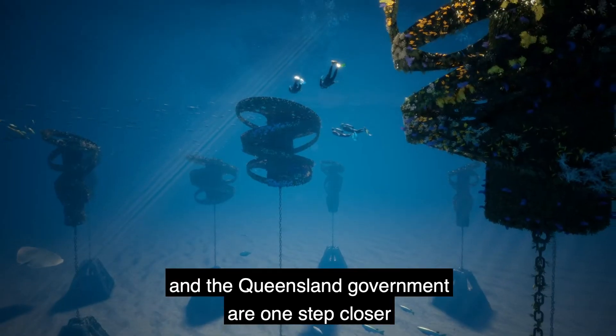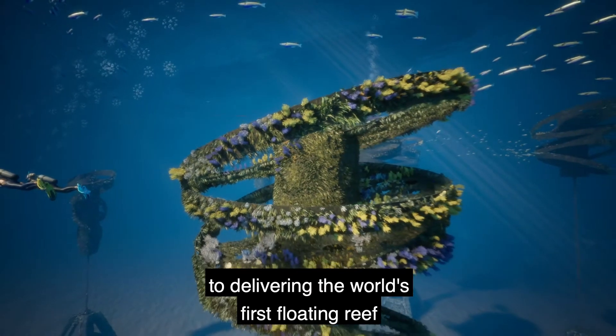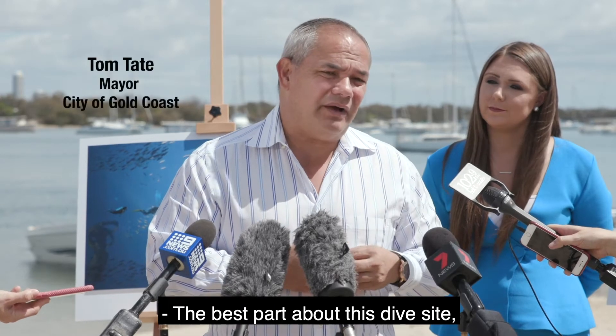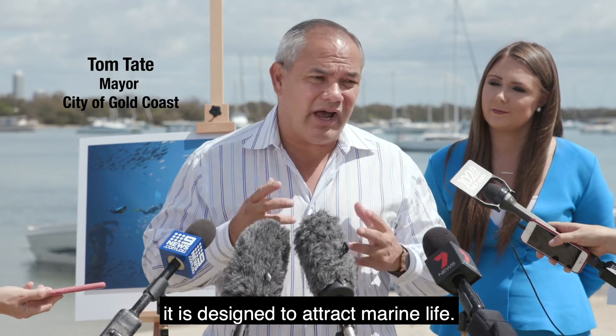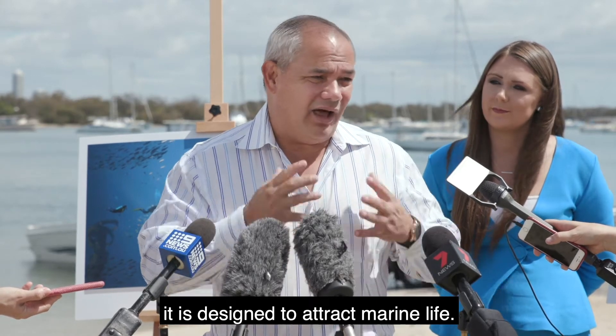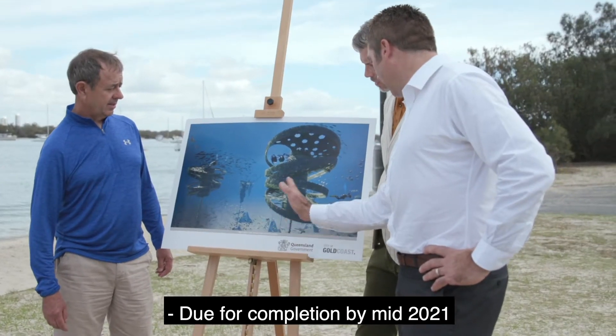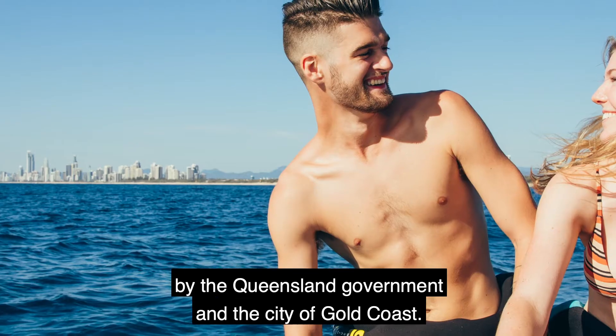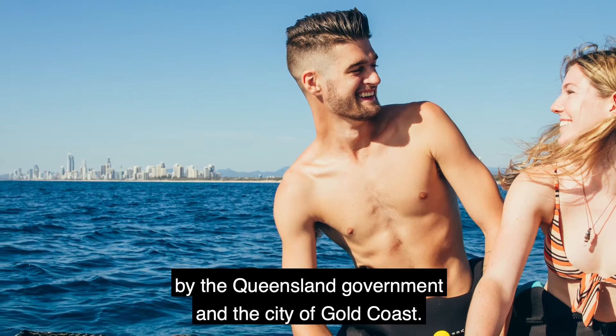The City of Gold Coast and the Queensland Government are one step closer to delivering the world's first floating reef on the Gold Coast. The best part about this dive site is that it is designed to attract marine life. Due for completion by mid-2021, the project is being delivered jointly by the Queensland Government and the City of Gold Coast.